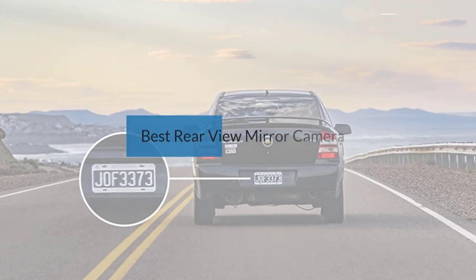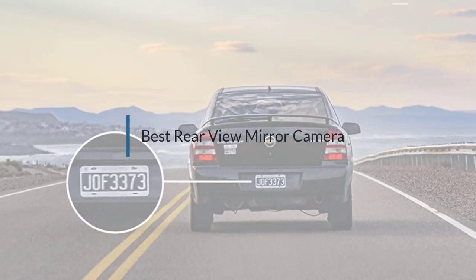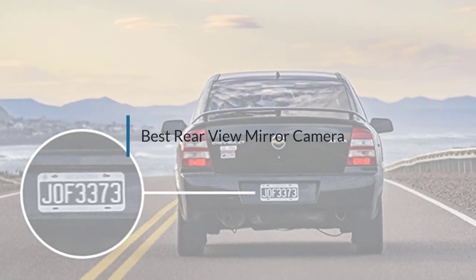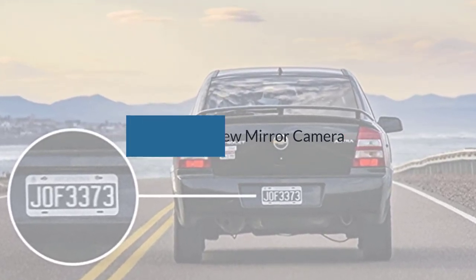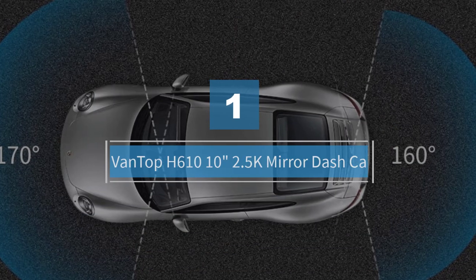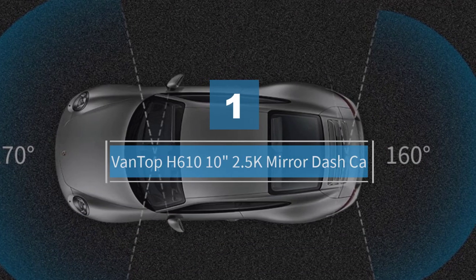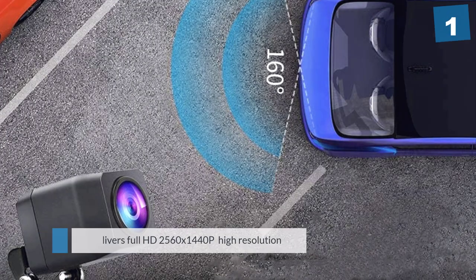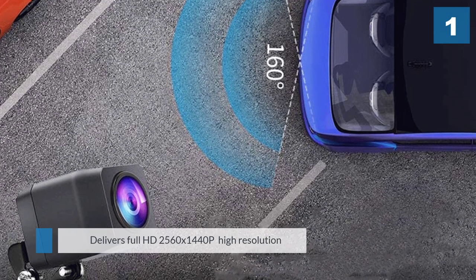If you are looking for the best rearview mirror camera, here is a collection you have got to see. Let's get started. Number one, most popular: Ventop H610, 10 inches, 2.5K mirror dash cam. It delivers full HD 2560.